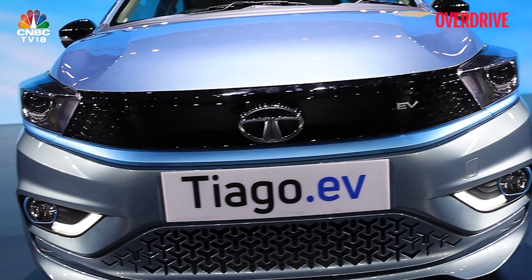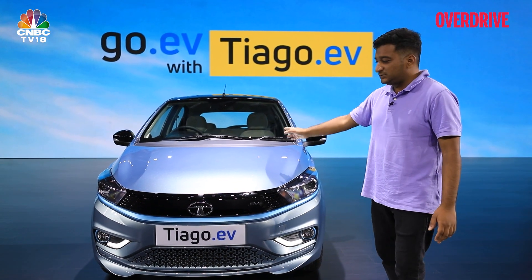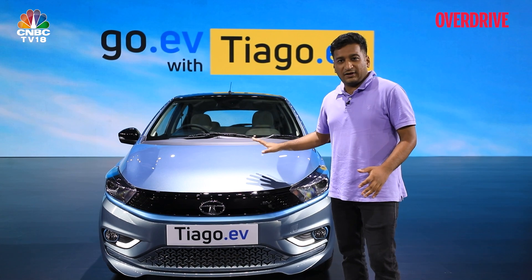The standard Tiago always got projector headlamps, and those continue here as well. They're auto, and you also get auto wipers. On top of that, you get new, funkier, snazzier, brighter EV-specific colour options as well.